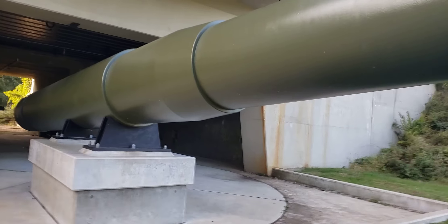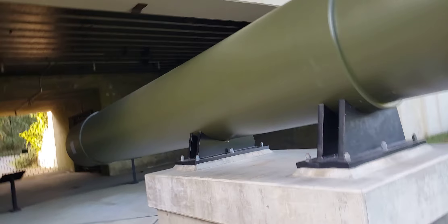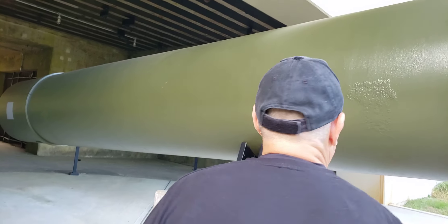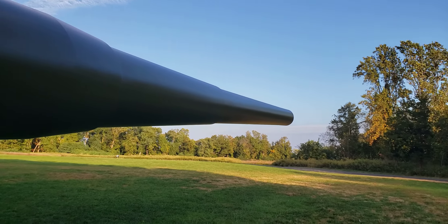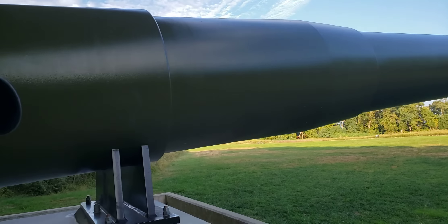I can remember these guns being gone, so when we came around that corner and I saw a gun here I was a little surprised at first, because I knew there wasn't one here years ago. From what I can gather, for historical purposes they thought it was worth putting one back just so people could see what this place had been and how important it was to our country's defense.